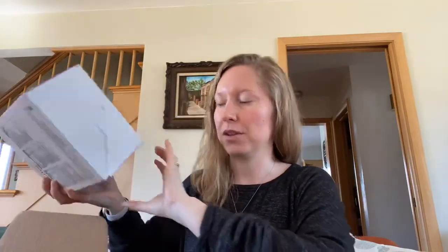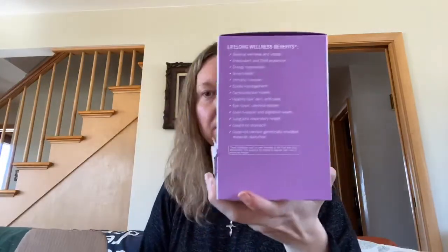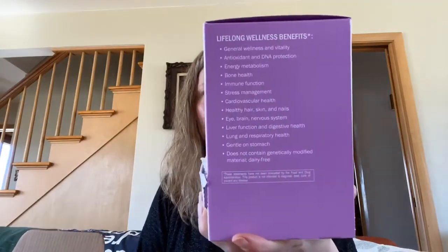They make great samples to share but they also make it nice and easy for traveling — nice and compact, you can just set it on your counter where your water is so you're more likely to take it. Love the Lifelong Vitality Pack — you guys it's amazing, so many benefits. On the box it even lists all the benefits.